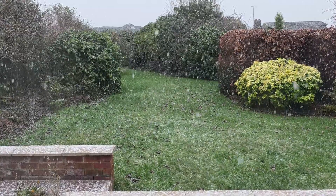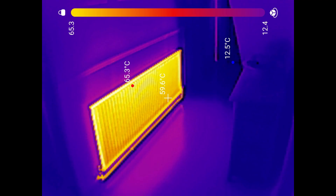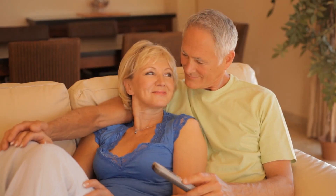When it's cold and miserable outside, the last thing you want is for your home to be cold and miserable as well. So today I'm going to show you four cheap and easy ways to boost your radiator so that your home heats up faster and feels warmer.